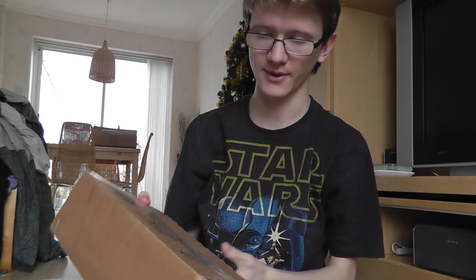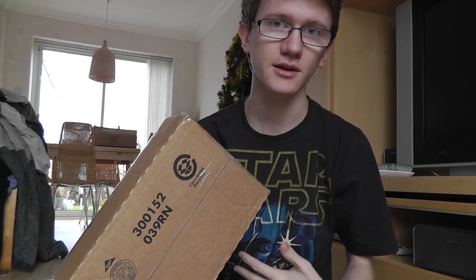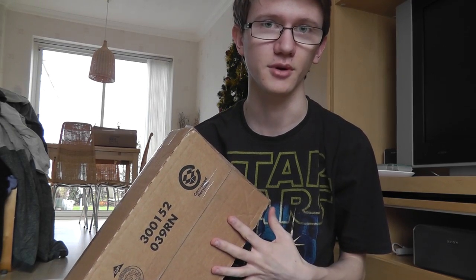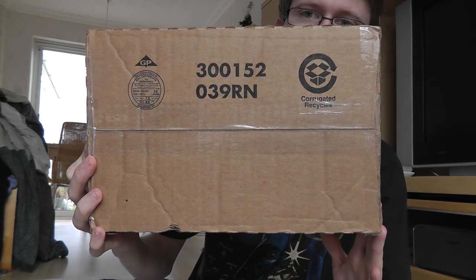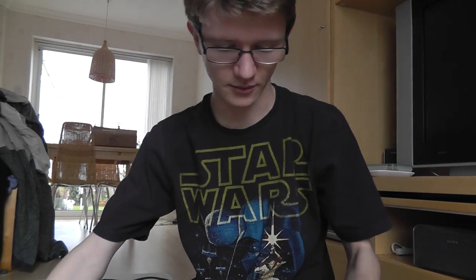I've just received a package from a good friend of mine over in the US, Ed, also known as TheBudgetJedi. We recently did a trade — I sent him a carded Admiral Ackbar and an animated debut Boba Fett, and in return Ed has sent out a package of his own. So without further ado, I'm going to break into this package and find out what Ed sent. I already know one of the things in here, but apparently there's a surprise as well.